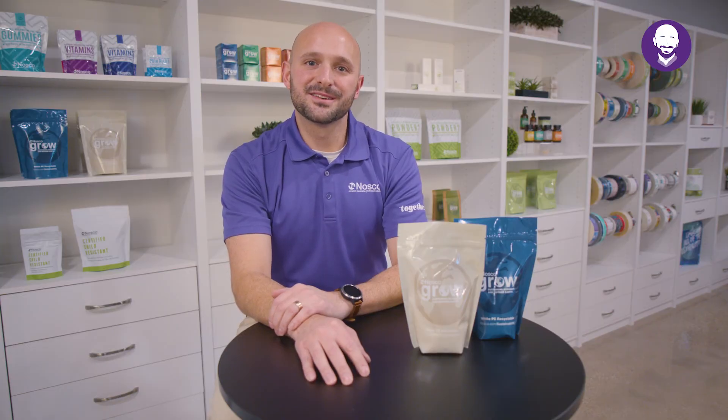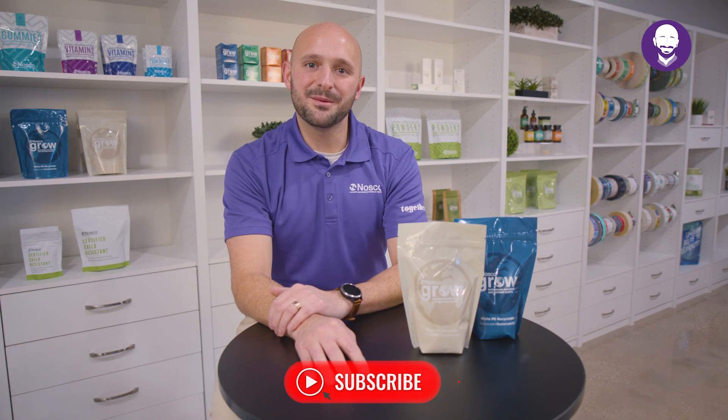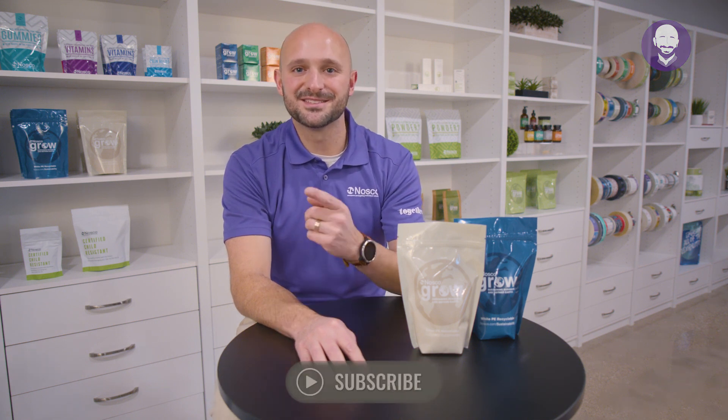For additional resources, go ahead and click the links in the description, and don't forget to like and subscribe. Thanks for watching Nosco's Unpacked — Flexible Packaging Made Easy. See you next time.